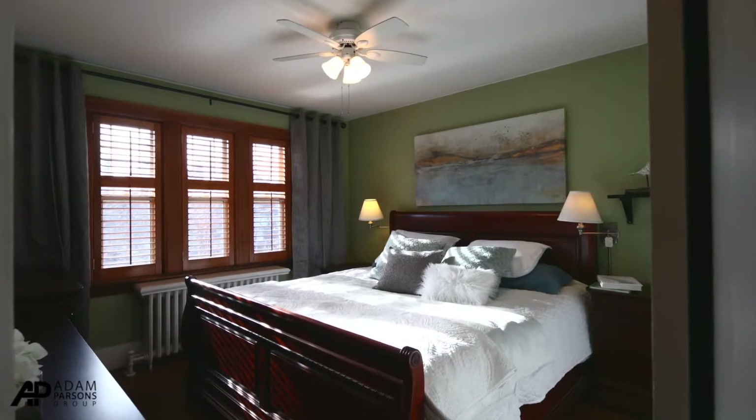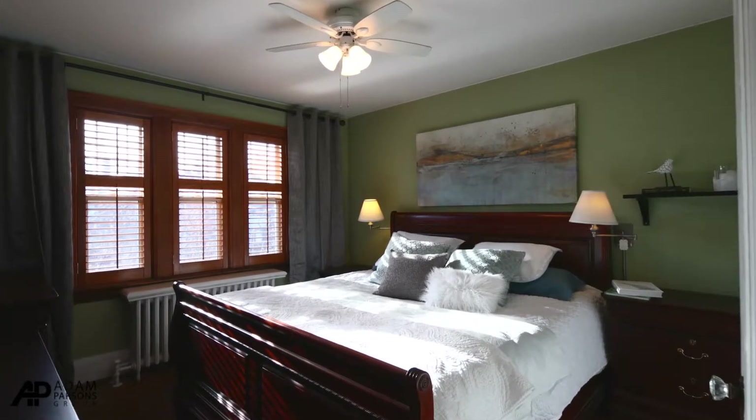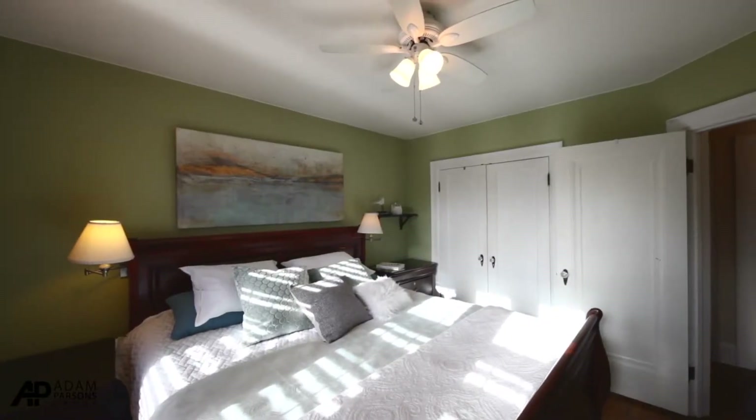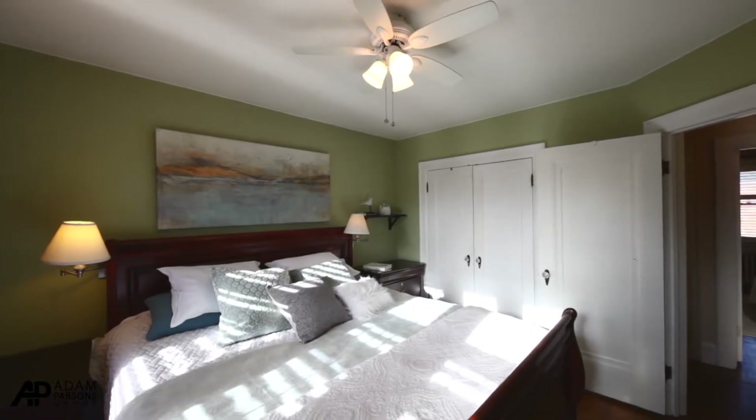The master bedroom has three oversized windows that allow plenty of light into the room, big enough for a king-size bed, double closets, and hardwood floors.